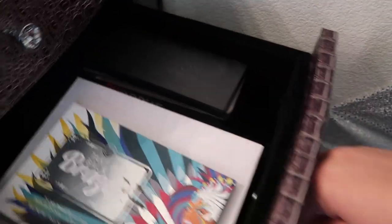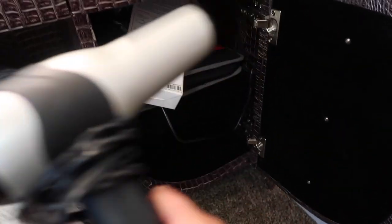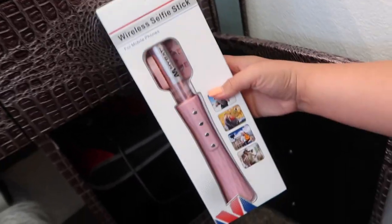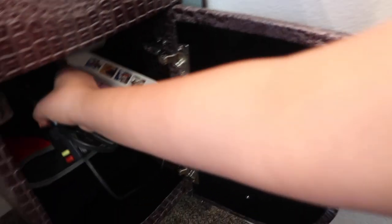Down here I have my blow dryer — I literally don't have makeup-related things in here. I also have a selfie stick I don't really use, a binder with some important things, and a cable of some sort. I'll sometimes put things in here and then forget where I put them.